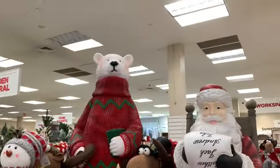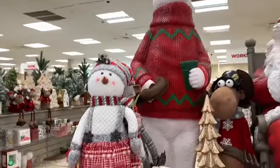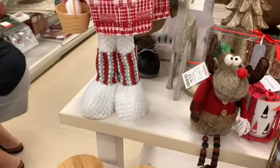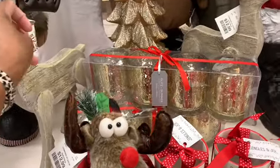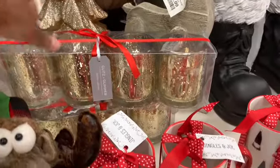Alright, so they have a huge snow bear up there. They have these little girls right here, and guys, for $19.99 she has a little dress and skirt with her little boots. They have this little reindeer right here — he's $12.99 — and they have these candle holders you can use.